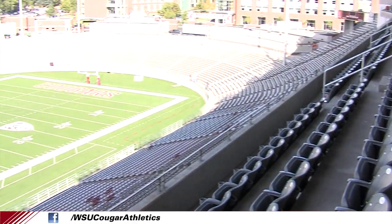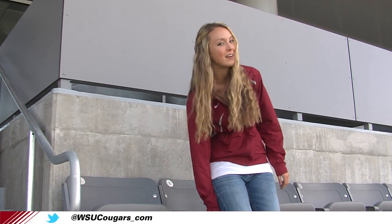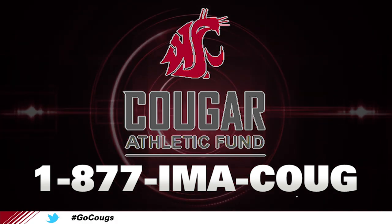As you can see, there's great views from the loge and club seating, which all have easy access to all the amenities we just showed you inside. By the way, there are a few club seats still available. Call 1-877-IMACOOG for more information.